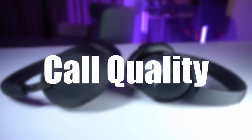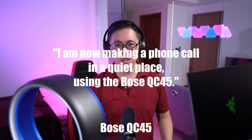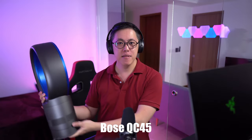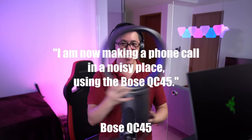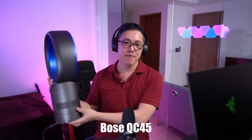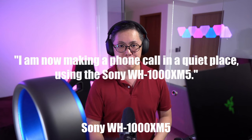First, the call quality test in both quiet and noisy environments. I am now making a phone call in a quiet place using the Bose QC45. Background noise. I am now making a phone call in a quiet place using the Sony WH-1000XM5. Background noise.